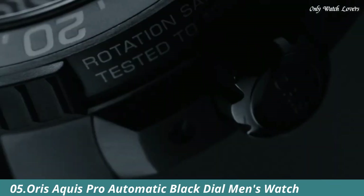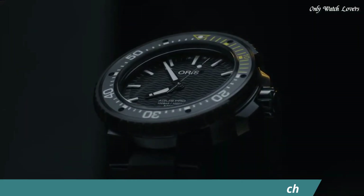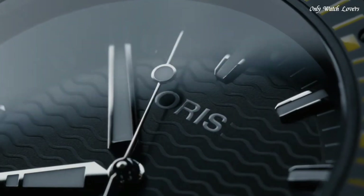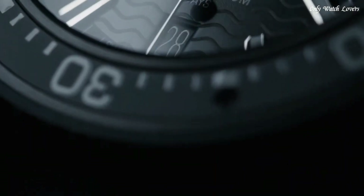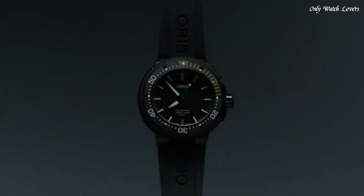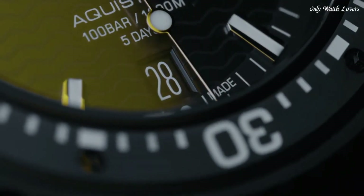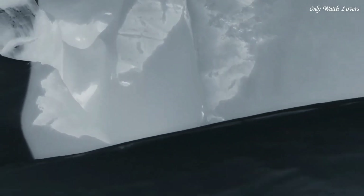Number 5: Oris Equa Pro Automatic Black Dial Men's Watch. Black DLC titanium case with a black rubber strap. Unidirectional rotating black DLC titanium bezel. Black dial with silver tone hands and index hour markers. Dial type analog. Luminescent hands and markers.